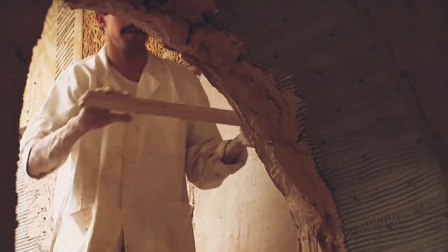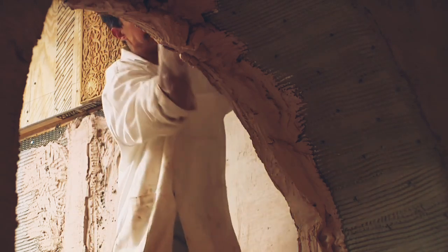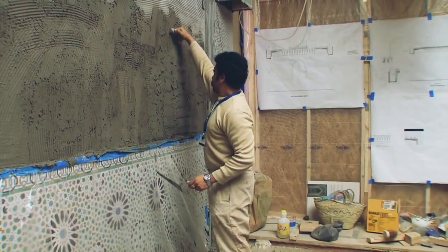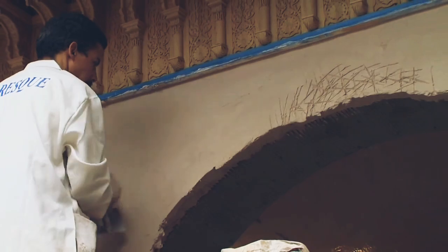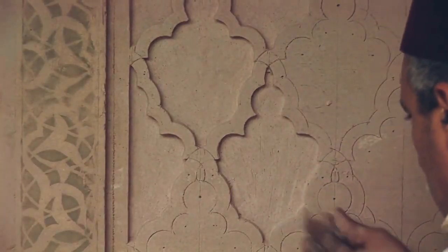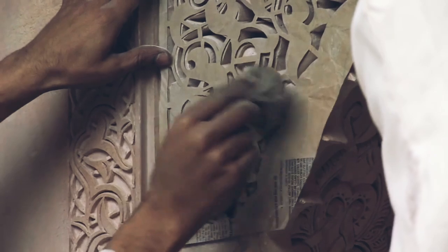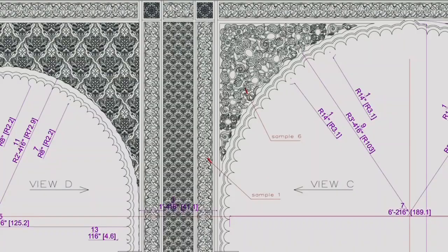The Moroccan court exists in many contexts in Morocco — in a domestic setting, in a religious setting, and in a public setting as well. The inspiration came from all of these different types of courts coming together. Without creating a historical reproduction, we wanted to be historically authentic. We had to do things very close to the original way, and we had to scale things down very precisely so that your eye wouldn't feel that things were wrong.